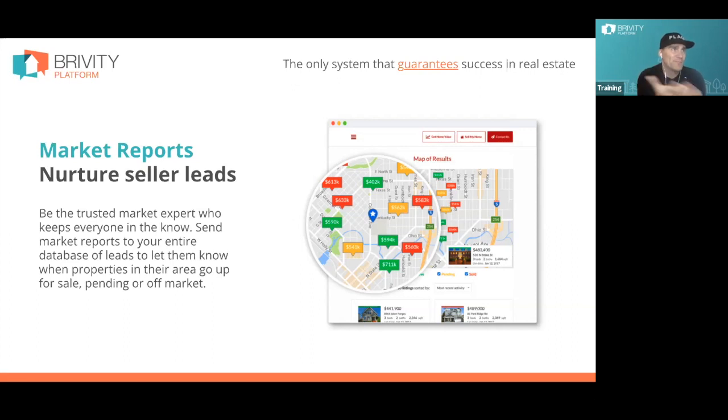Zillow built a billion-dollar business and became the most recognizable brand in real estate. Fifty million visitors a month to Zillow when there are only five million home sales all year in the United States. That proves our sellers are fascinated by this information. Nothing informs their understanding of the value of their largest asset like knowing what the neighbor's house sold for — and that's exactly what our market reports do.